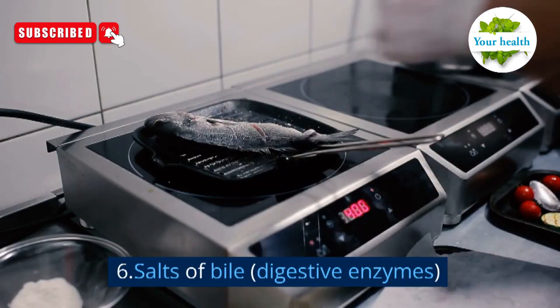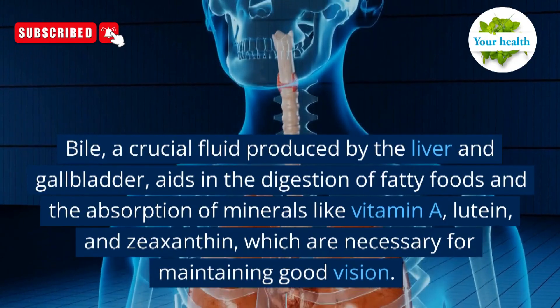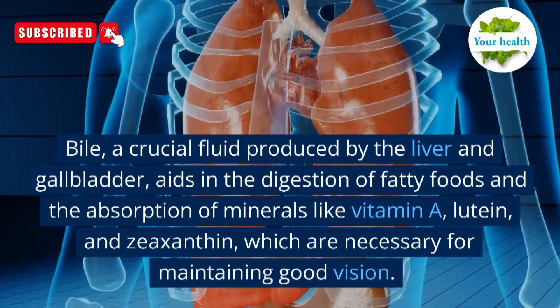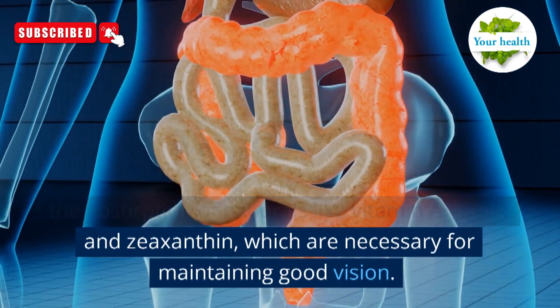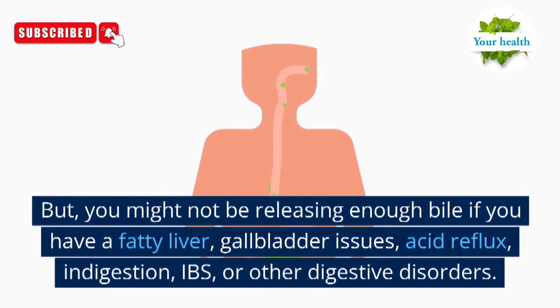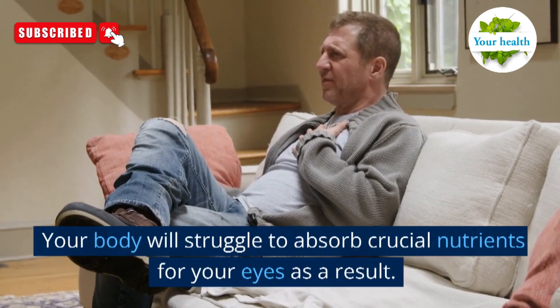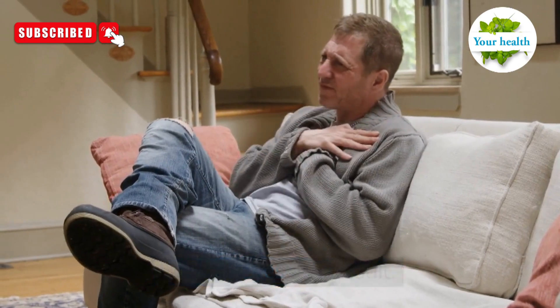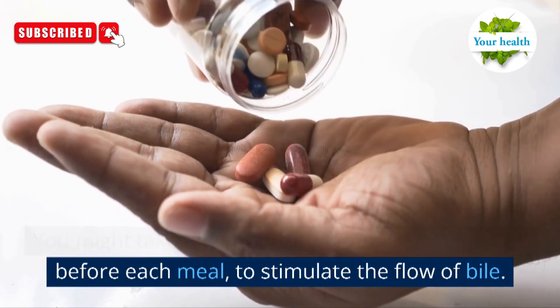Number 6: bile salts and digestive enzymes. Bile, a crucial fluid produced by the liver and gallbladder, aids in the digestion of fatty foods and the absorption of minerals like vitamin A, lutein, and zeaxanthin, which are necessary for maintaining good vision. But you might not be releasing enough bile if you have a fatty liver, gallbladder issues, acid reflux, indigestion, IBS, or other digestive disorders. Your body will struggle to absorb crucial nutrients for your eyes as a result. You might take two digestive enzyme capsules, one before each meal, to stimulate the flow of bile.